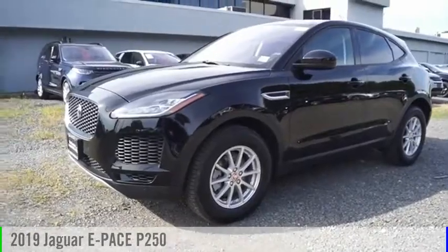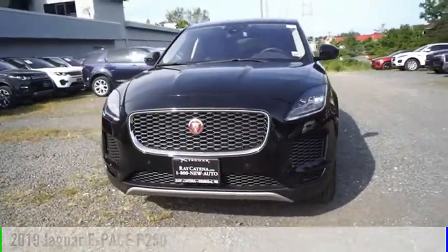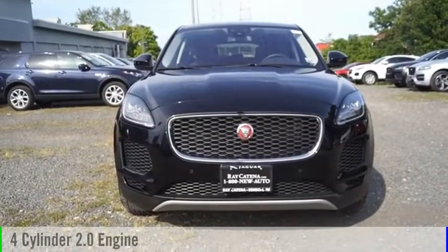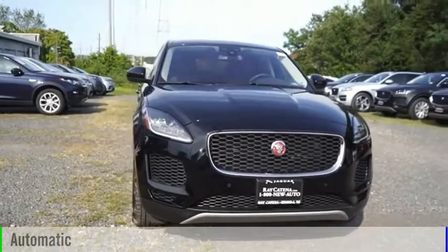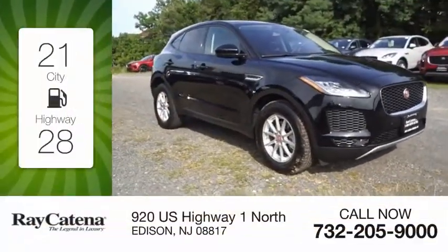Stop by and take a look at the 2019 E-Pace. This vehicle is powered by an all-wheel drive four-cylinder 2.0 liter engine and comes with an automatic transmission. Great fuel efficiency saves you money by requiring fewer trips to the gas station.